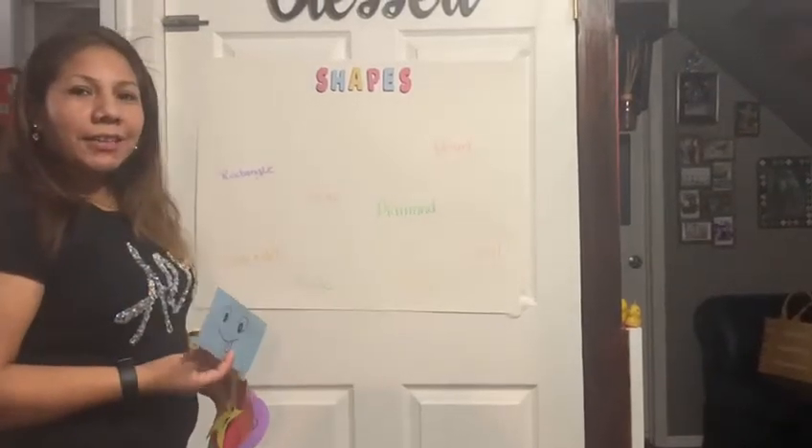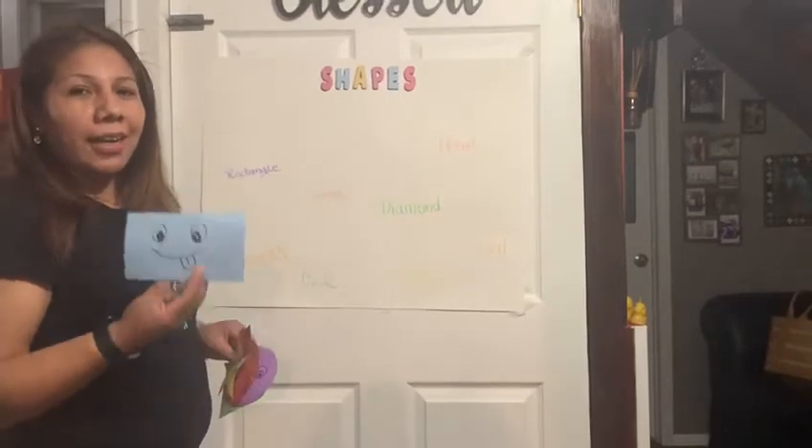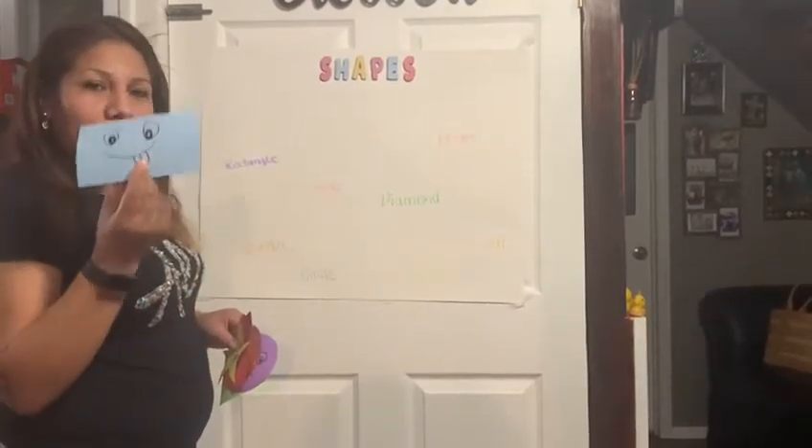Hi Baptist friends! I miss you! Today let's learn shapes with Gloria.